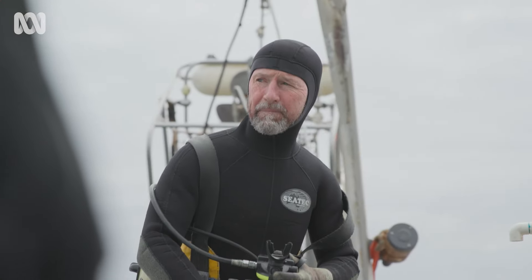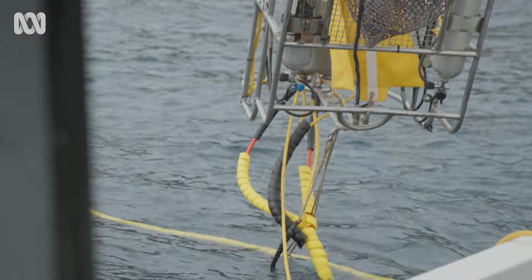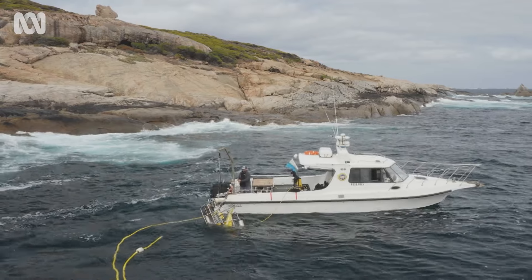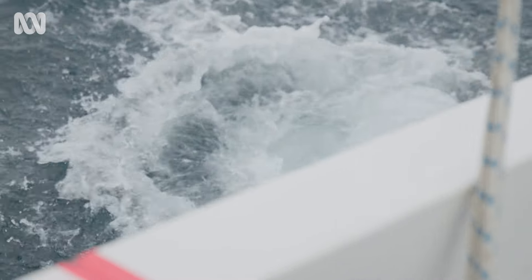Abalone diving isn't for anyone. You've got to love nature and you've got to like being alone. We work alone underwater all day long — it's quite a scary environment for some people. We're working in the pathways of white sharks and we've just got to use the best tool available. Most divers will say our cage is our safest option.